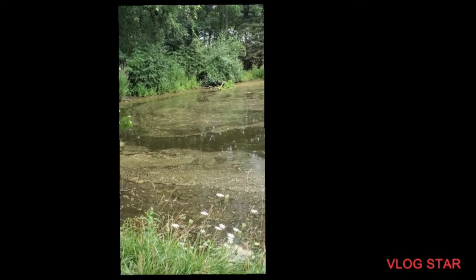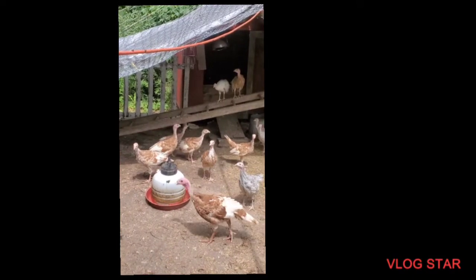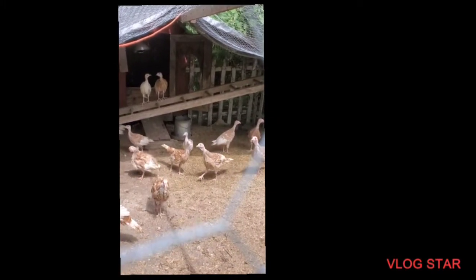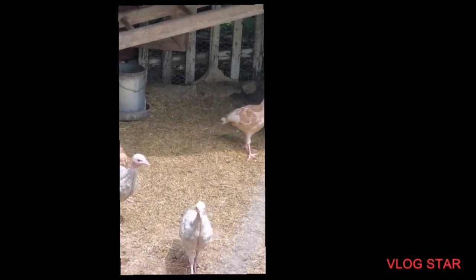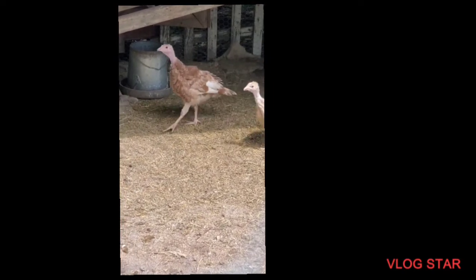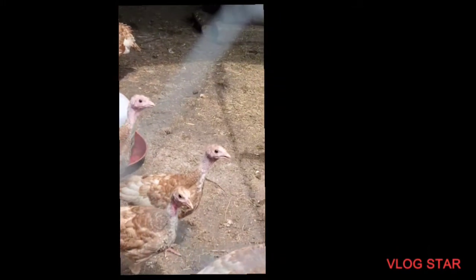We have some turkeys — this is a very temporary spot. These guys grow quick. I have a turkey tractor that we're going to make and they'll forage. They also get dry feed in the bucket there, plus fermented feed with alfalfa, which they eat quite a bit of. A five-gallon bucket worth is approximately 20 pounds. We've got a few Red Bourbons and some Black Slates.